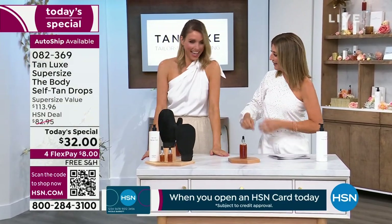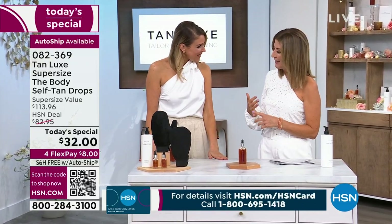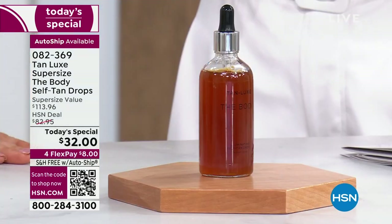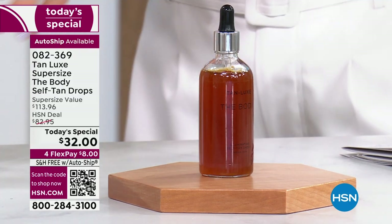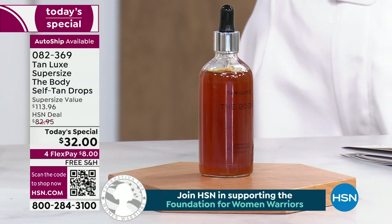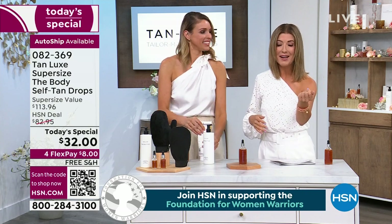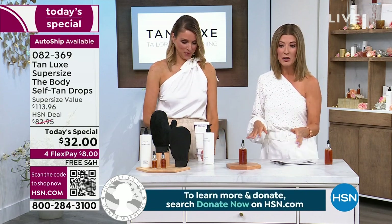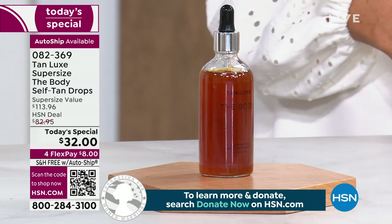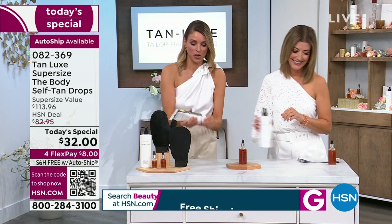Speaking of influencers, we've got Tracy Hamilton right here in our studio. Tracy has 25 years in the industry and is part of our incredible Tan Luxe brand. All you do is cocktail your favorite drops with any moisturizer of your choice — any moisturizer — and you can create the perfect tan, the perfect glow. Tan Luxe was the first brand to ever create drops, and all you do is drop and glow. It's super easy.